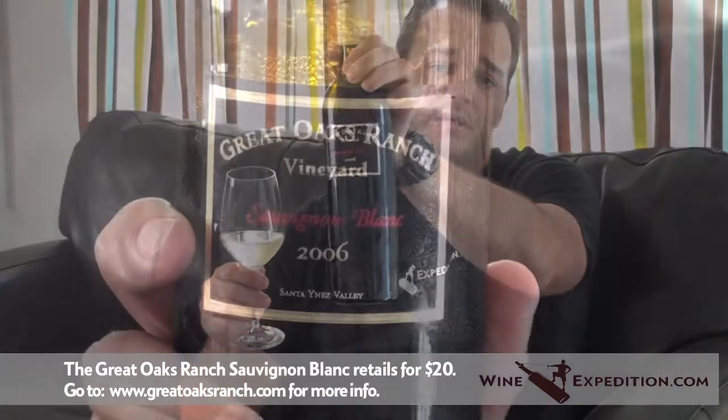The folks at Great Oaks Ranch dropped this off, wanted me to try it, and I'm very pleased. This wine retails for $20 a bottle. You have to buy it from the vineyard — again, they only produce 141 cases. This is a tasty treat, and I suggest you go try it and see what you think. We'd love to hear it. Again, this is the 2006 Great Oaks Ranch Vineyard Sauvignon Blanc from Santa Inez Valley. Until next time, find yourself a bottle and open it up. I'm Neil Myers from WineExpedition.com.